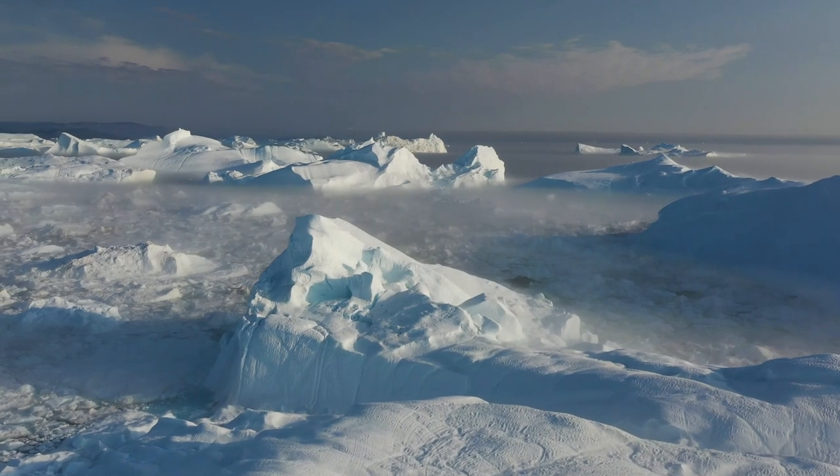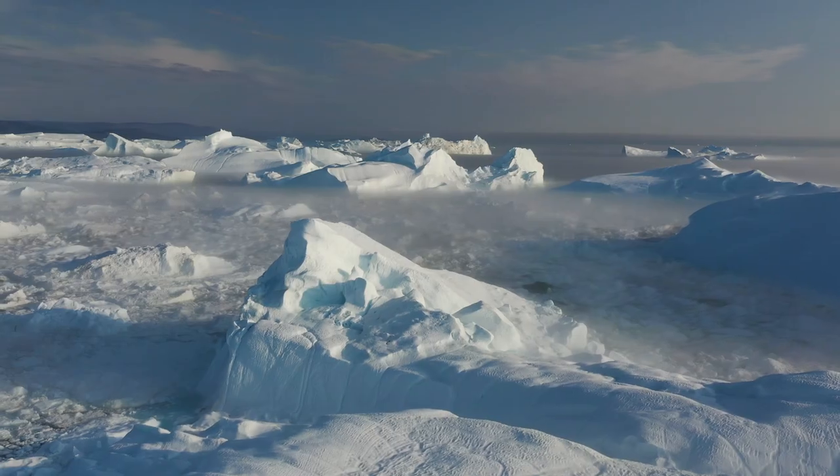The Greenland ice sheet is really of particular importance. If it melts, seas will be seven meters higher, which is enormous. We are now dealing with centimeters and it's already a problem. If a small part of Greenland melts, it's really impactful.